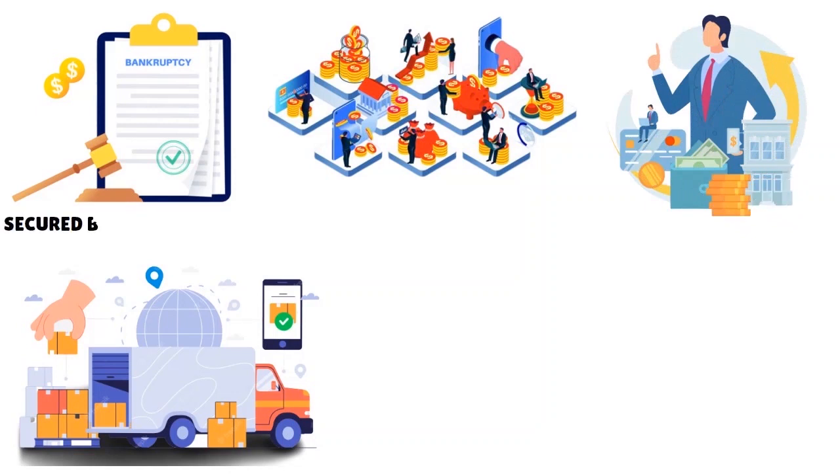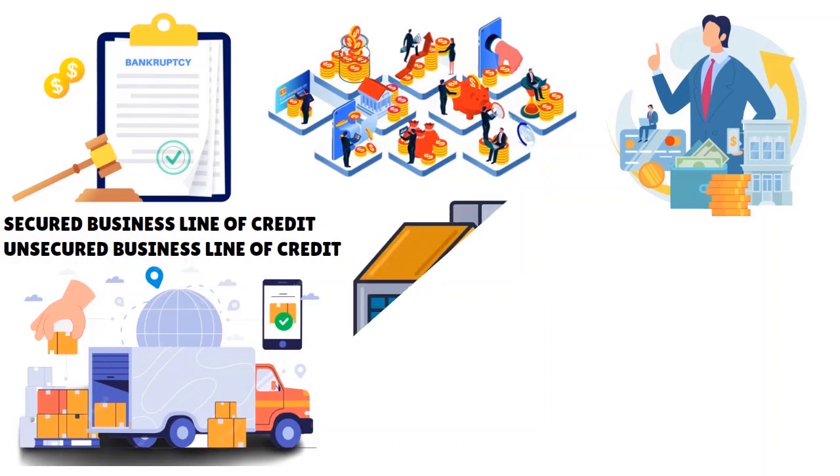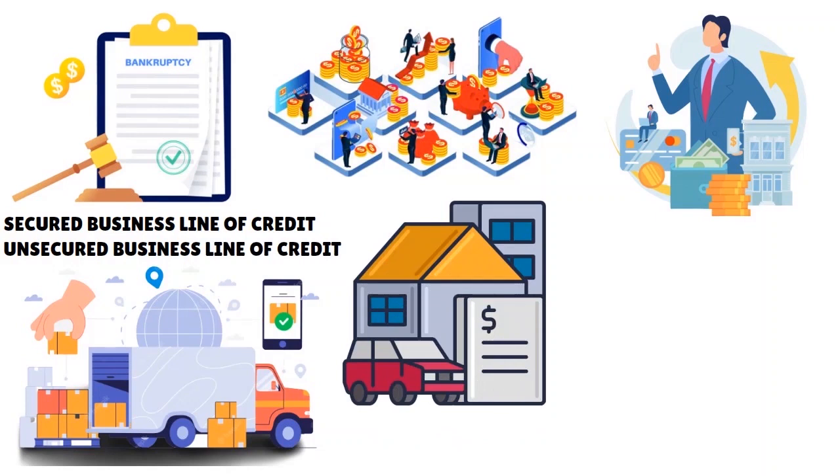When we talk about cargo van line of credit, there are different types of business line of credit for cargo van businesses. You have a secured cargo van business line of credit and also an unsecured business line of credit for your cargo van. When you get a secured business line of credit, it means you are collateralizing it — you are pledging the cargo van or another asset as collateral. The lender is going to keep the title to the asset you collateralized. You also have revolving lines of credit and non-revolving lines of credit.